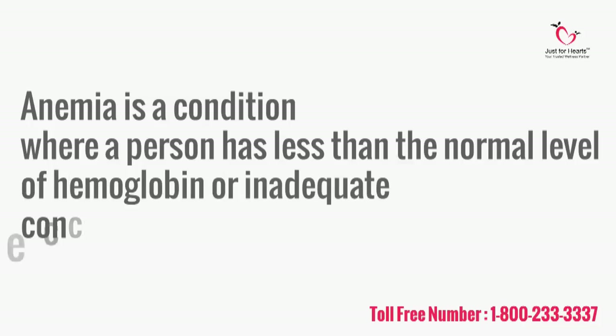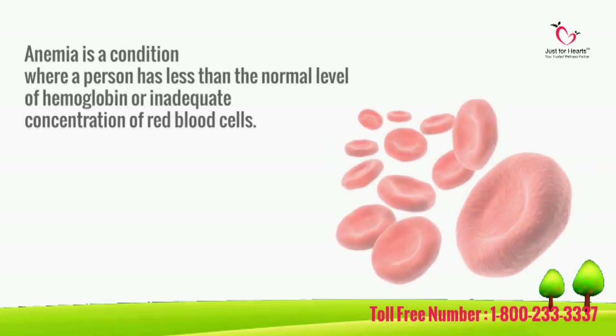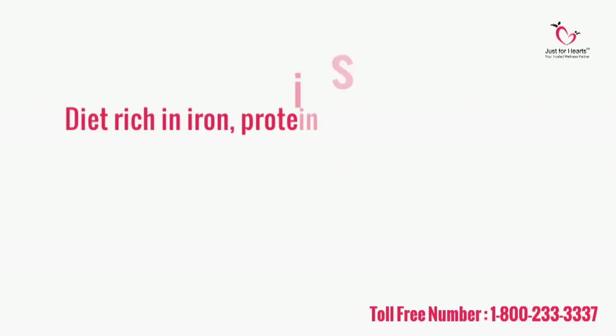Anemia is a condition characterized by low hemoglobin levels or inadequate concentration of red blood cells. Anemia can lead to fatigue, breathlessness, pale skin, poor concentration, and white spots on nails.